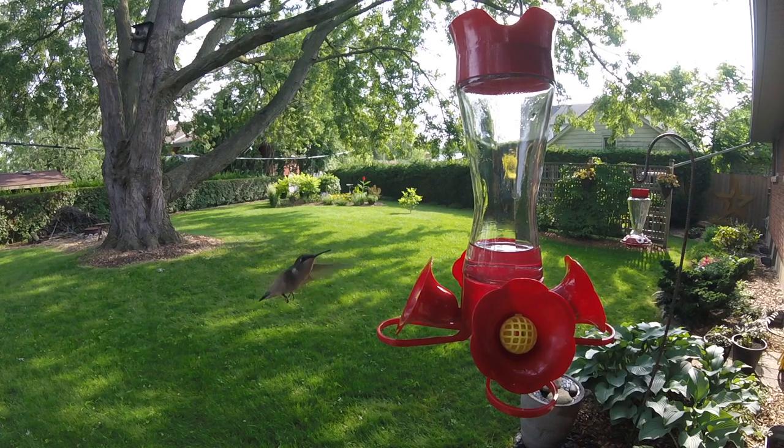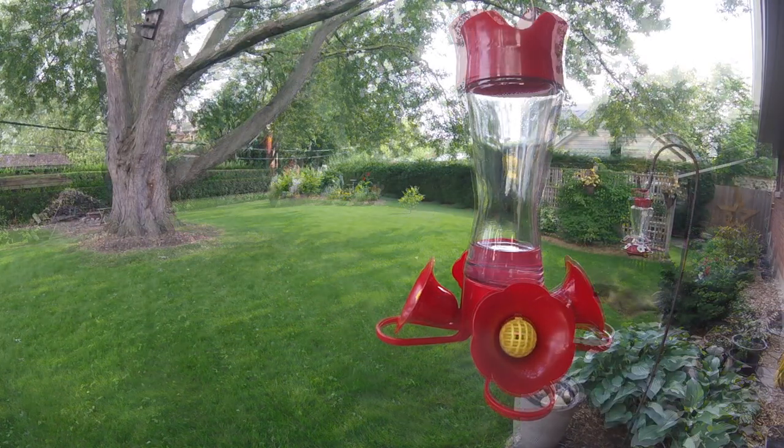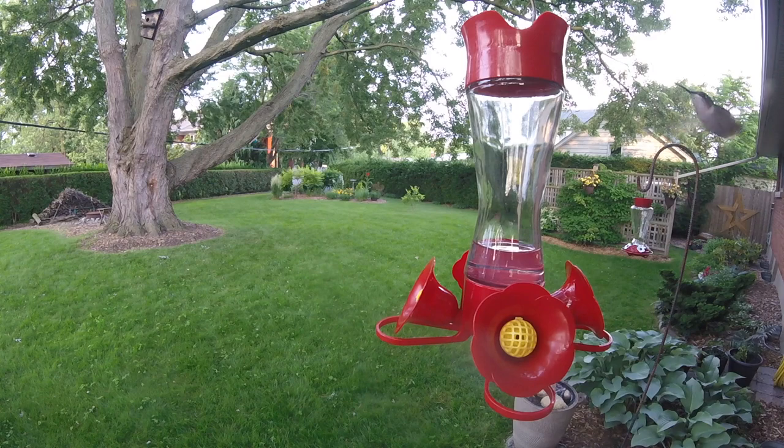After watching them for a few days, I figured out that they showed up on average about every half hour to get a little snack.